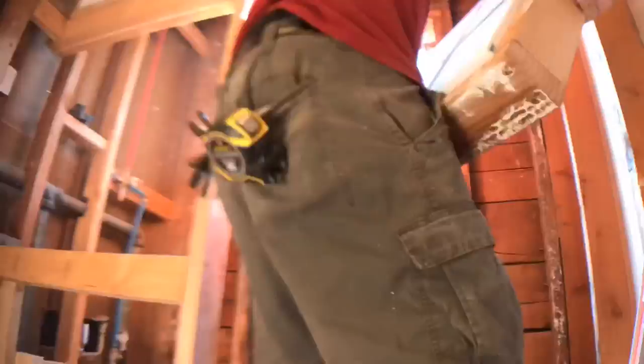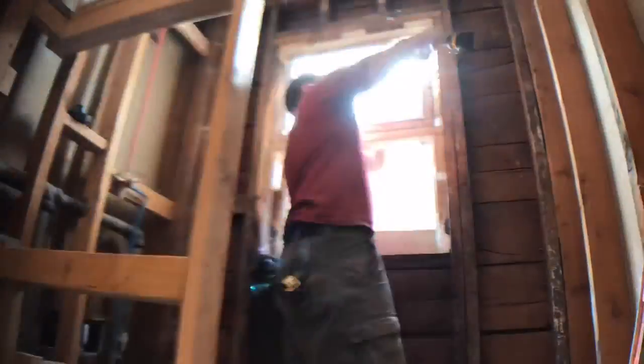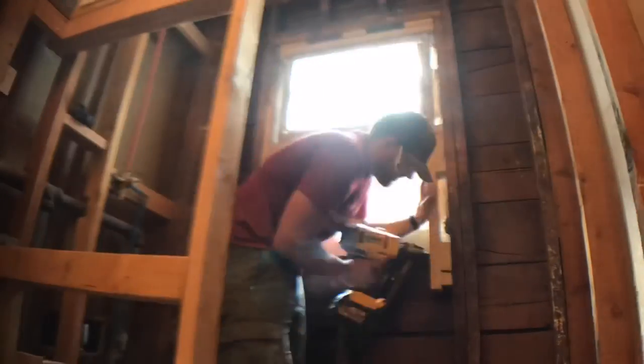We removed the old window completely, redid all the framing to include glass blocks, and also included a small shampoo shower niche. Here I am adding framing for the glass block window. We went from the outside to make sure everything was sealed and insulated.